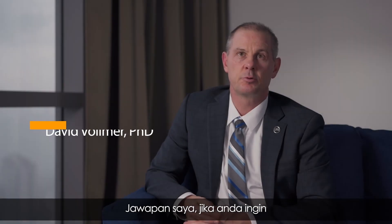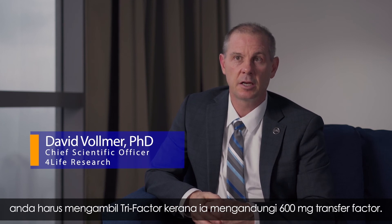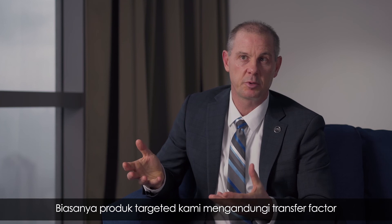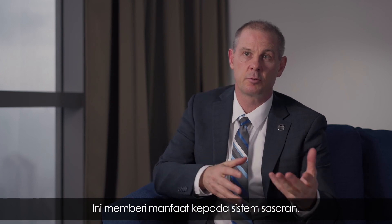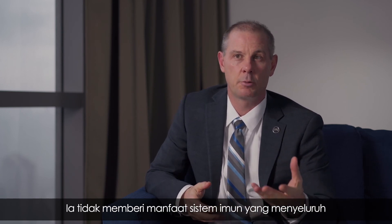If you want a total immune benefit, you really need to think about taking the TriFactor by itself, because that's 600 milligrams of Transfer Factor. Whereas in the targeted product, we're typically talking about anywhere from 100 to 200 milligrams. So the targeted products will give you a benefit towards whatever is being targeted, but won't give you the full immune benefit that you would get with a Transfer Factor TriFactor product.